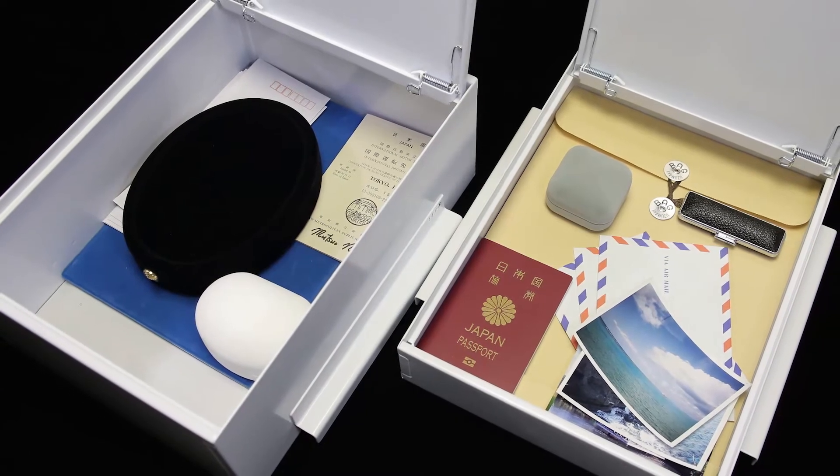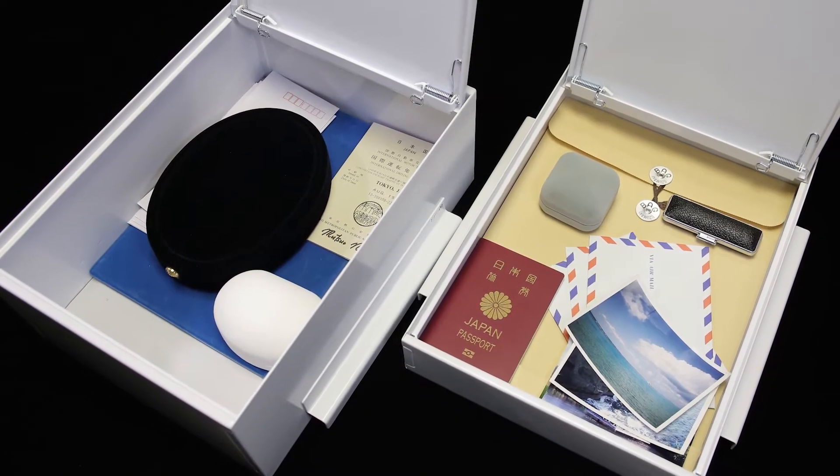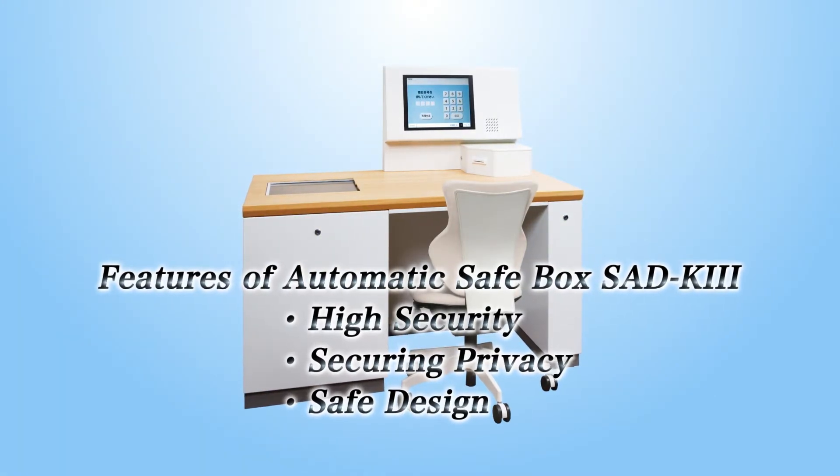Have you ever felt worried about keeping valuable assets such as important documents, precious metal goods, and jewelry goods at home? Itoki Automatic Safe Box protects such valuable assets safely, securely, and comfortably.